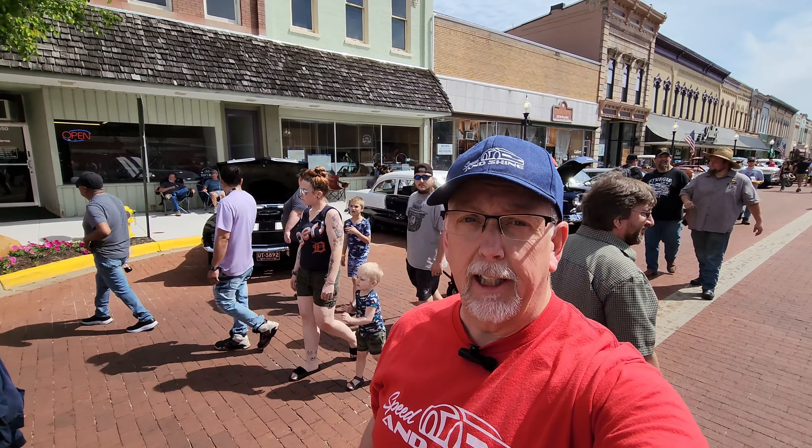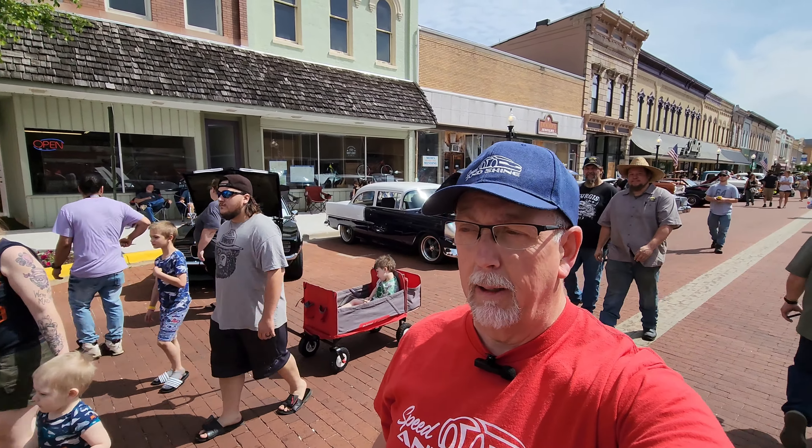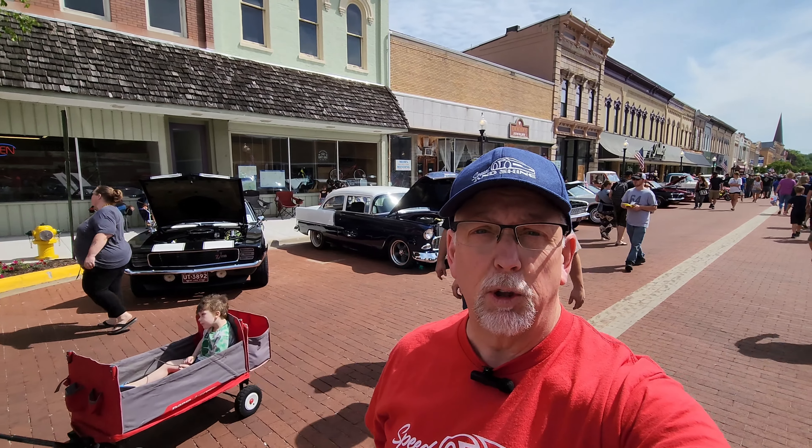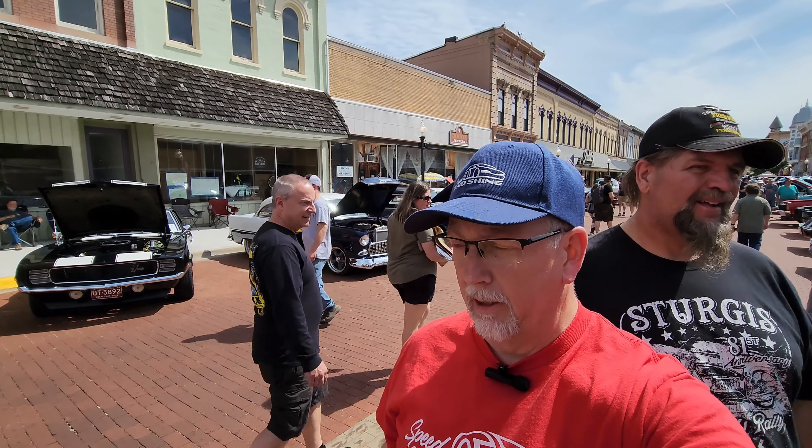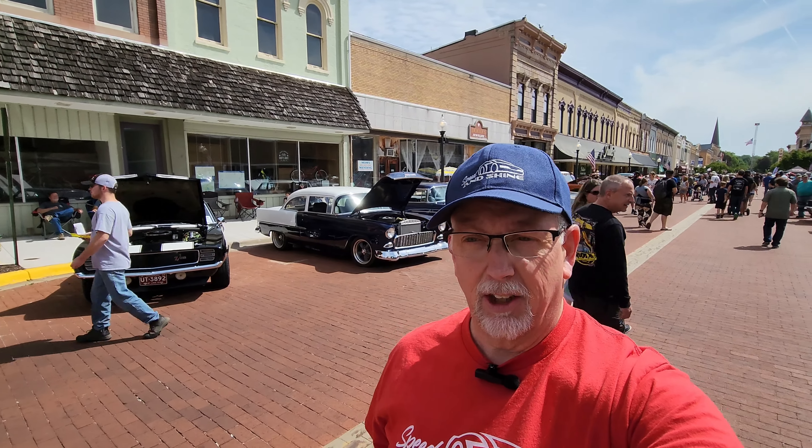Hey, welcome back to Speed and Shine TV. I'm Mike Sadler, and we're here on a beautiful Saturday morning in Ionia, Michigan, checking out the car show they have going on here downtown. Lots of cars, lots of people. Let's take a look.